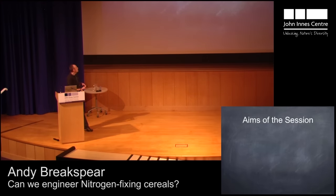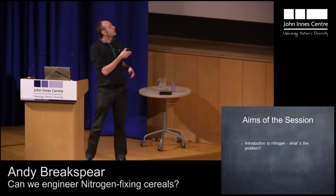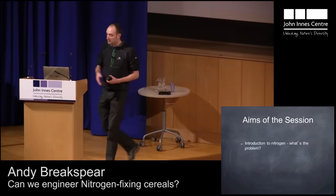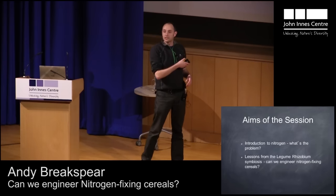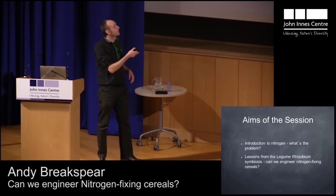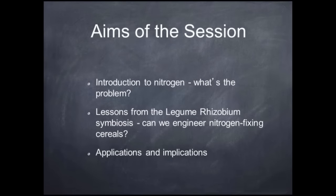The aims of today's talk: to start with, I'm going to introduce a problem that relates to nitrogen — it's a very serious problem. I'm then going to show how we're looking to science to solve this problem, and we're going to be looking at a symbiosis, a legume-rhizobium symbiosis. I'm then going to conclude by looking at the applications and implications of what we're doing.